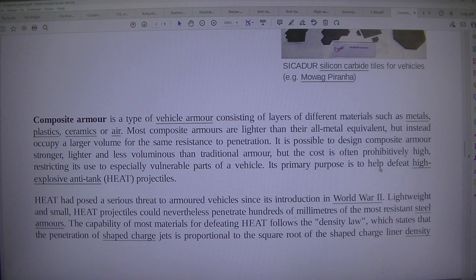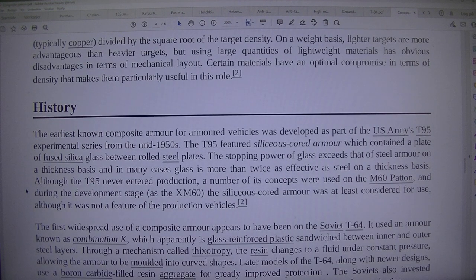The capability of most materials for defeating HEAT follows the density law, which states that penetration of shaped charge jets is proportional to the square root of the shaped charge liner density — typically copper — divided by the square root of the target density. On a weight basis, lighter targets are more advantageous than heavier targets, but using large quantities of lightweight materials has obvious disadvantages in terms of mechanical layout. Certain materials have an optimal compromise in terms of density that makes them particularly useful in this role.